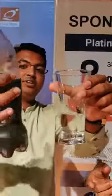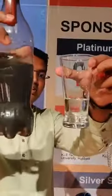You can see the difference. You can really drink it. It is safe.